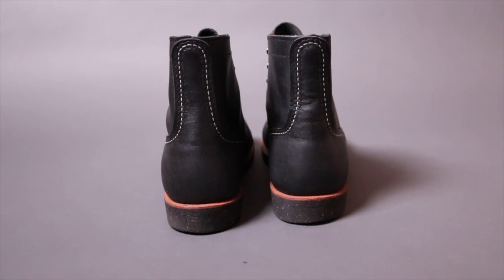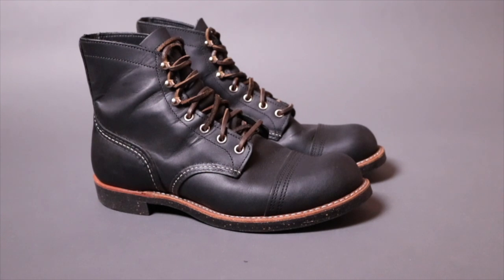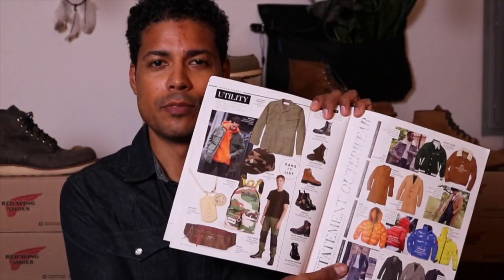I would also love to get my hands on the 8080 — the Iron Ranger in black chrome leather, very similar to this but in black chrome. That is only available in Japan. If I could have those, I wouldn't double up on the 8114s. But I'm a huge fan of this boot and I always love seeing someone out and about wearing a black Iron Ranger.